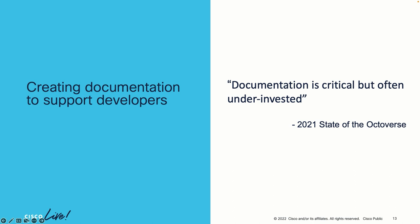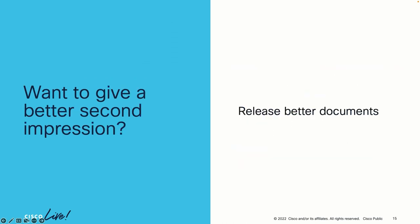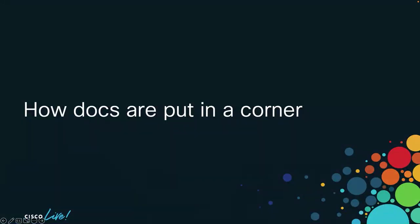There's a quote from the State of the Octoverse — documentation is critical but often underinvested. GitHub writes the State of the Octoverse every year. And Postman also has a State of the API report. They said reliability and documentation remained among the top four factors for whether a developer decides to use an API. So if you want a better second impression, release better documentation — but you want to know more, so let me tell you how docs are put in the corner.